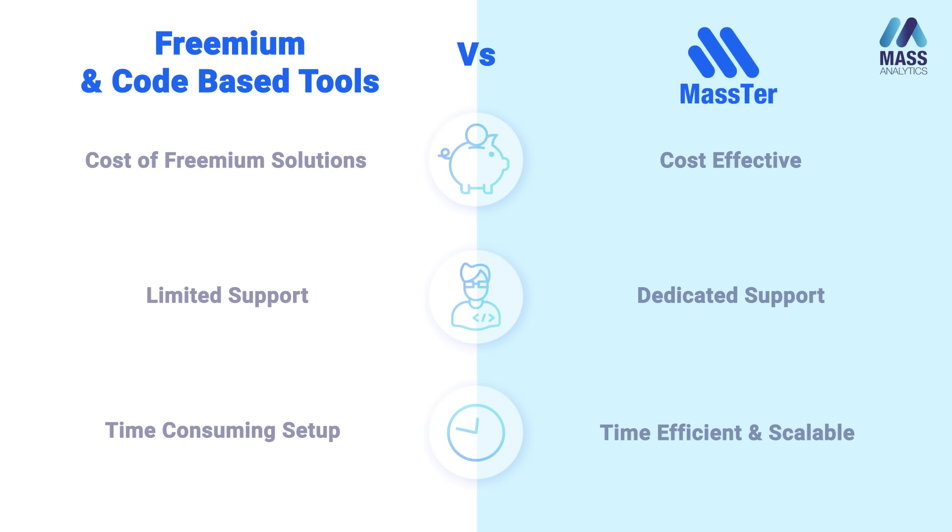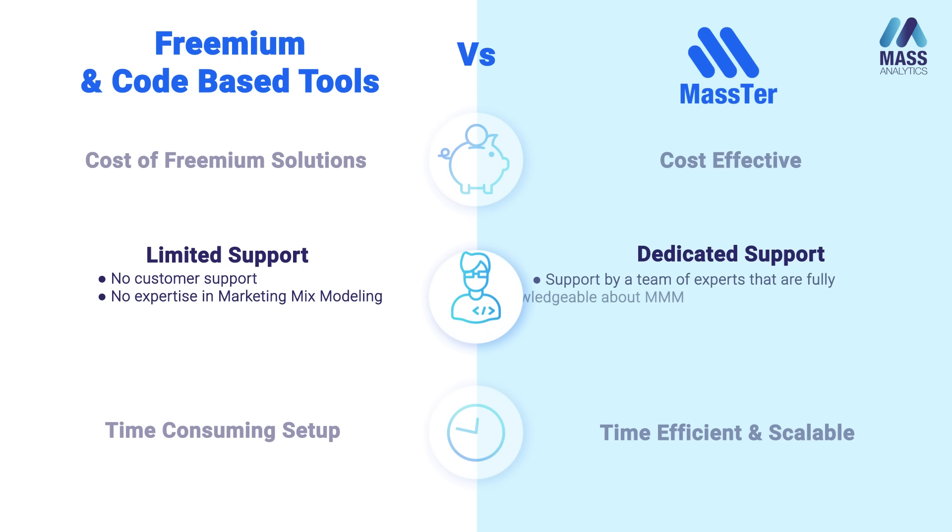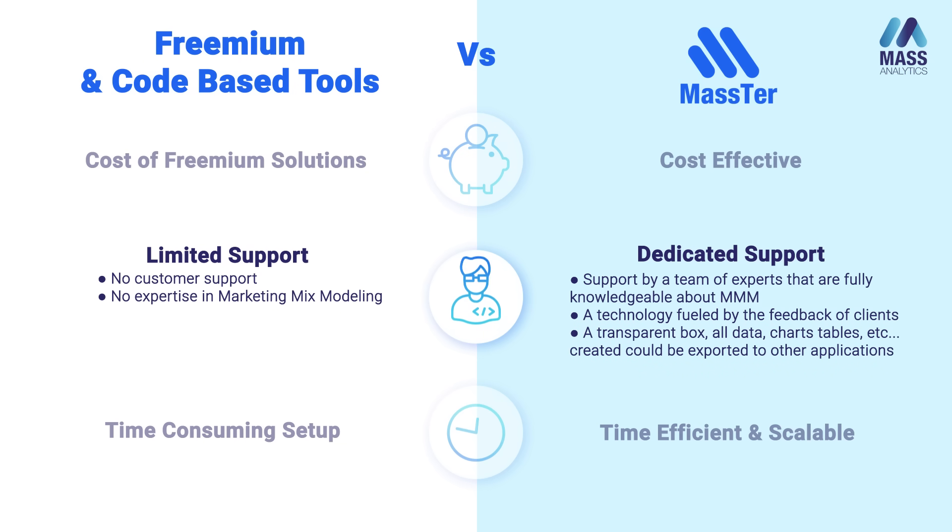The second element is support. With open source software, there is limited or sometimes no customer support. Any help available from open source communities is, in most cases, not provided by experts in marketing mixed modeling. With specialist MMM software, you have dedicated support from teams fully knowledgeable about marketing mixed modeling, and the technology evolves over time fueled by the feedback of many clients and users.